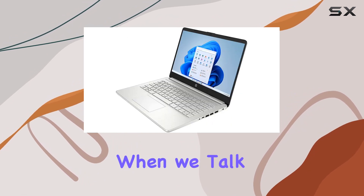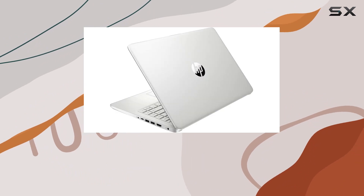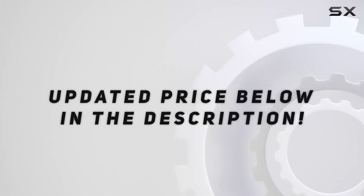However, there's a slight disconnect when we talk about the display. While it's marketed as FHD, check the video description for an updated price and further details.